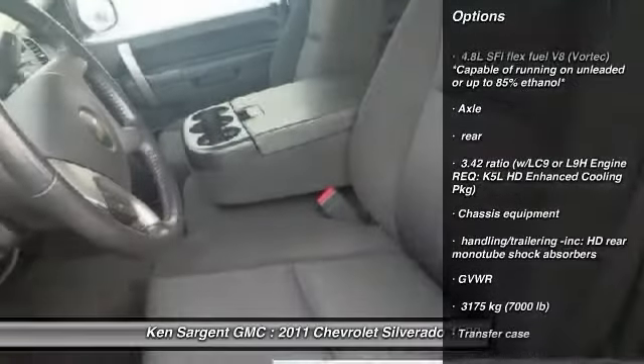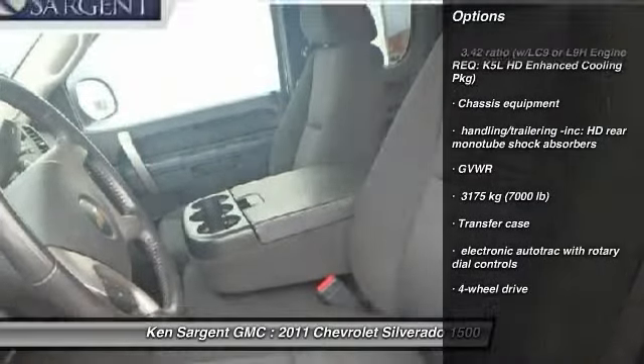Four-wheel drive. This beauty will make even your house keys jealous. Drive it today.